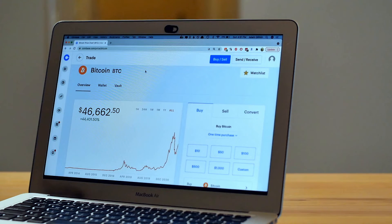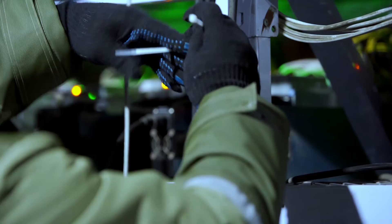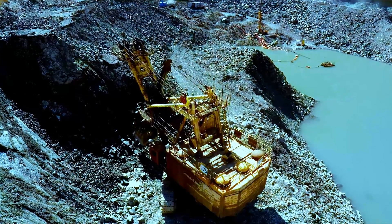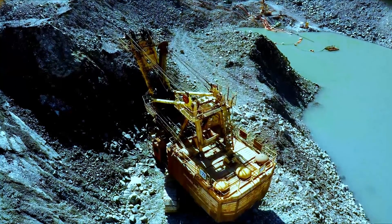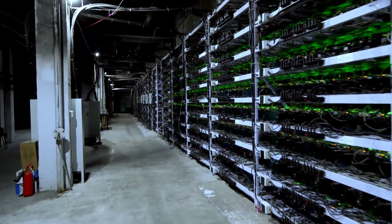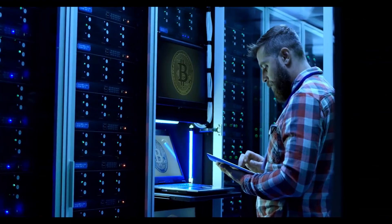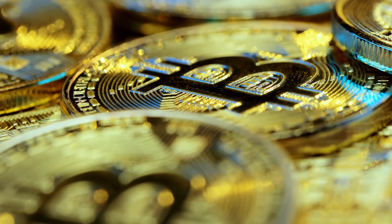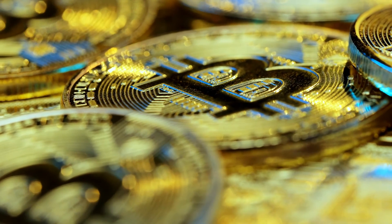On top of that, the computers required for mining are very expensive — your home laptop just won't cut it. All this means that the ongoing costs of mining are high. So while Bitcoin mining has little to do with actual mining, there are similarities: there is a high upfront cost, ongoing production costs, and a big reward which can be sold for profit.